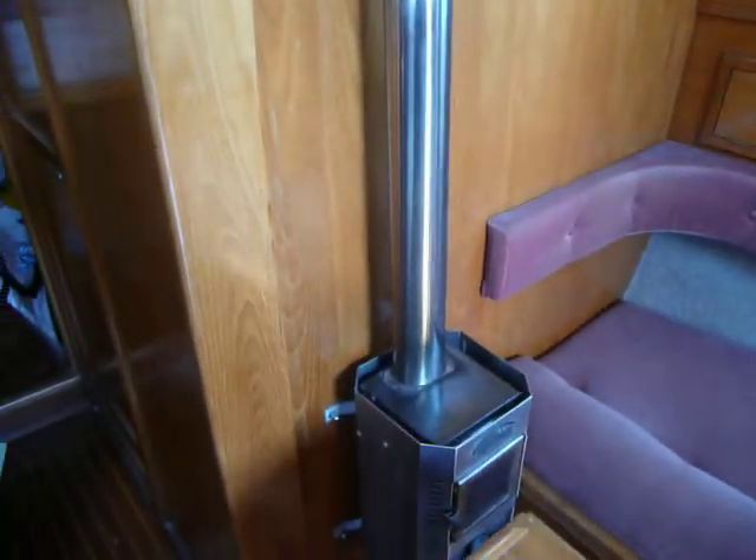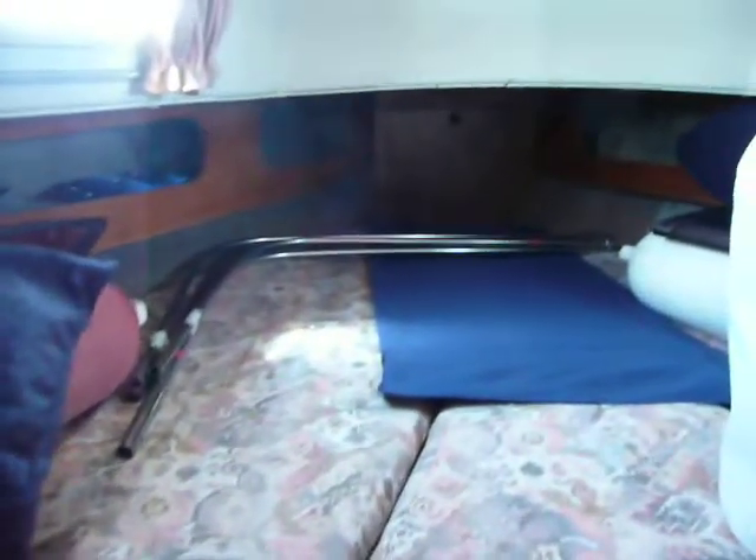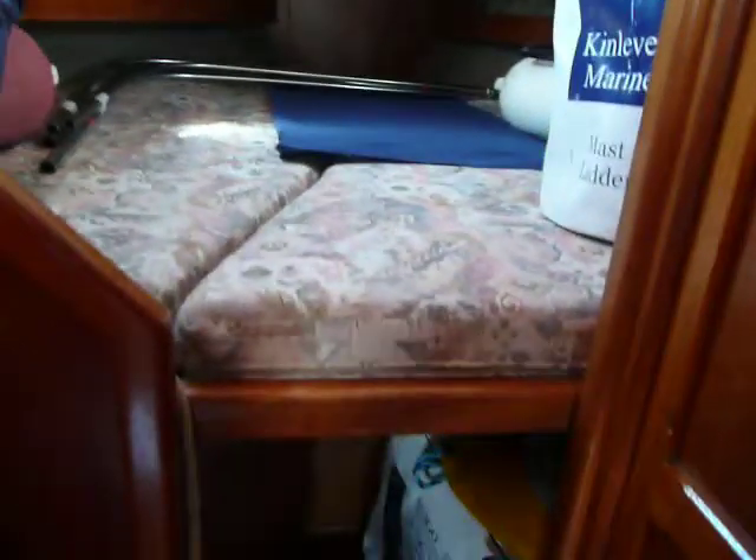Nice heater. And through to the forepeak — a hanging locker on the port side. Good storage up beneath, with the life raft.